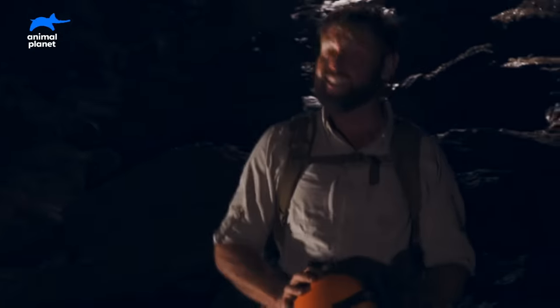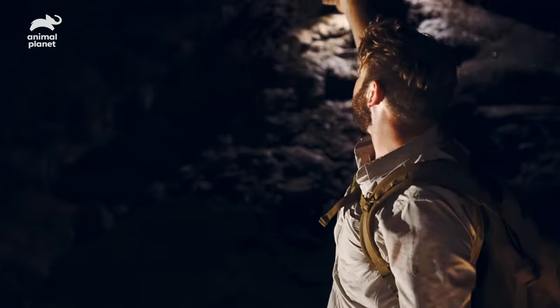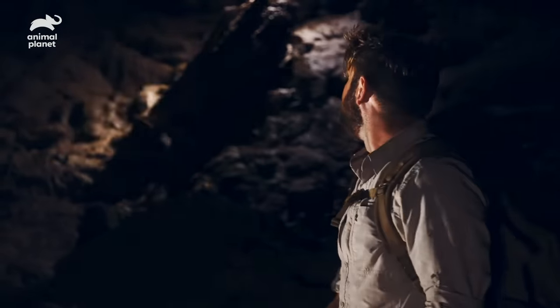That was an absolutely amazing climb, going from 300 feet where that small opening is down to the base here. Unbelievable.